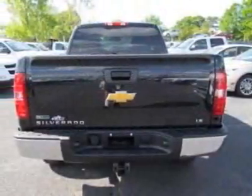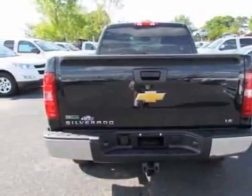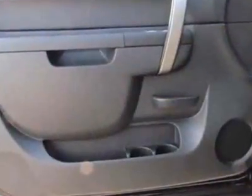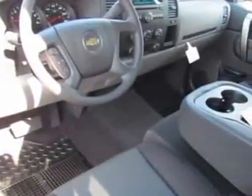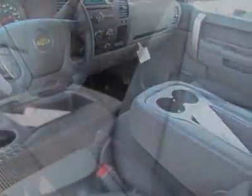This Silverado 1500 boasts a 4.8 liter engine and has a 4-speed automatic transmission. Additional options for this vehicle include the dark titanium cloth seat trim.